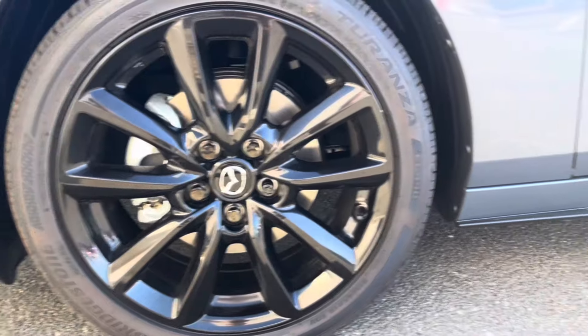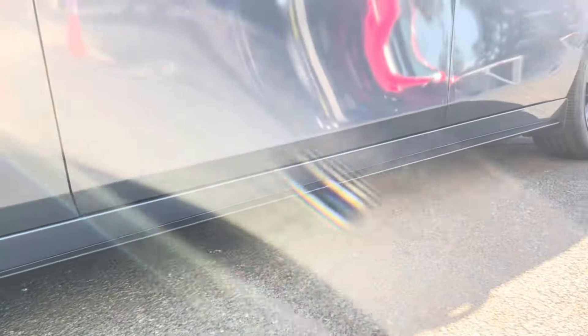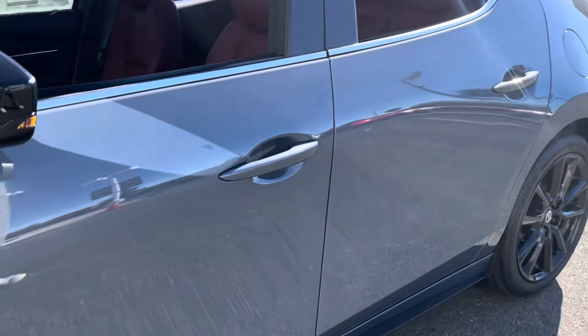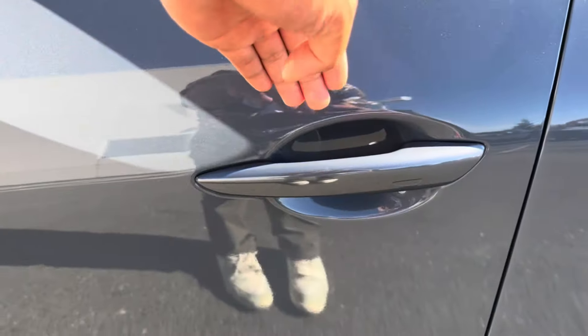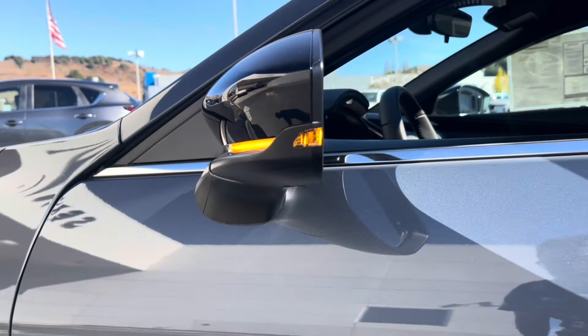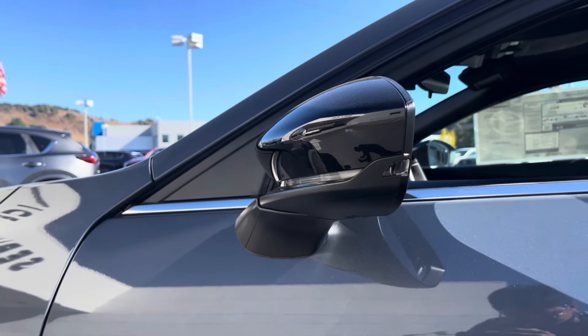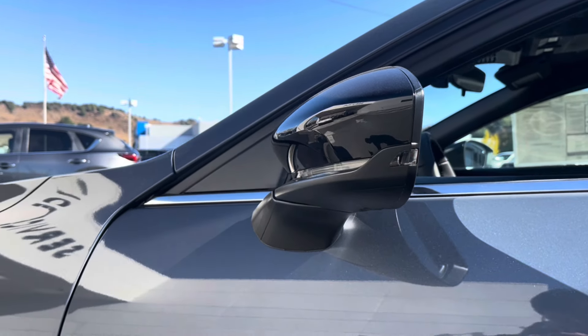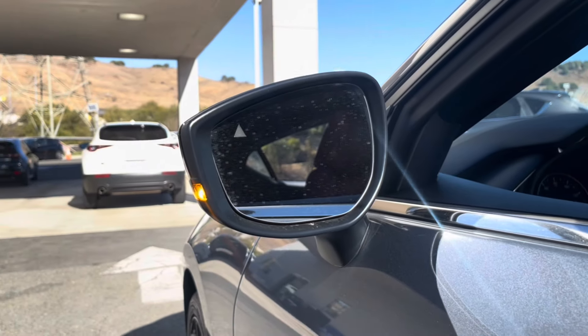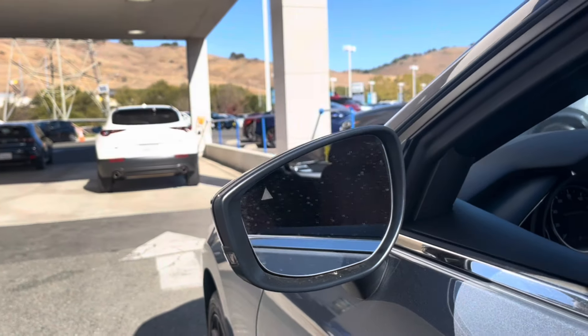Four wheel disc brakes all around with a side skirt there. Advanced keyless entry — the vehicle is on, but meeting the groove when you put your hand here to unlock or lock the vehicle. It has the walkaway lock on all of our Mazdas except the entry-level S. You have LED turn signals with cross traffic alert and blind spot monitoring.